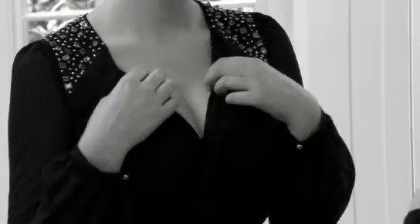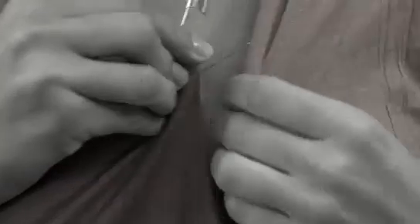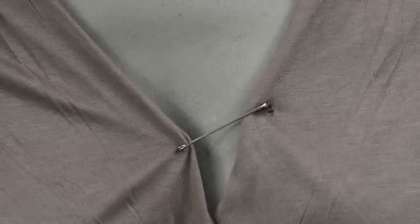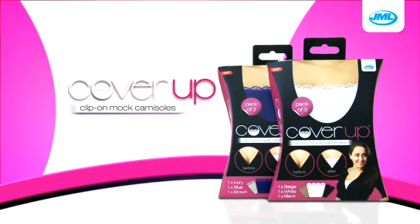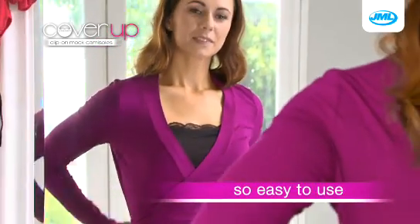Do you feel uncomfortable in low necklines? Love that favorite top but limited to where you can wear it? Adapting your clothes the old-fashioned way can be frustrating — safety pins leave holes in the fabric, and camisoles often add extra bulk and wrinkles that nobody wants. Introducing your perfect outfit accessory: Cover-Up from JML, made to look like a camisole.